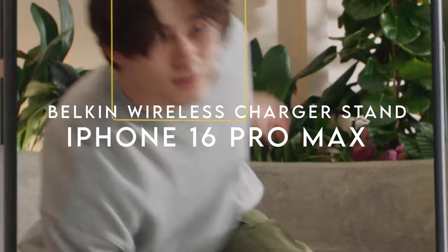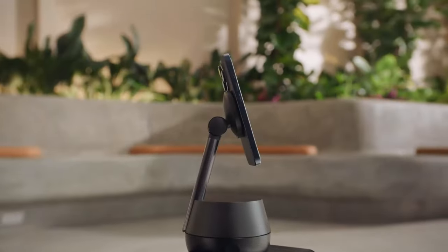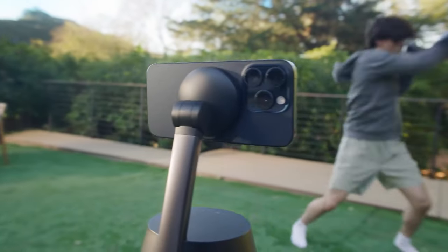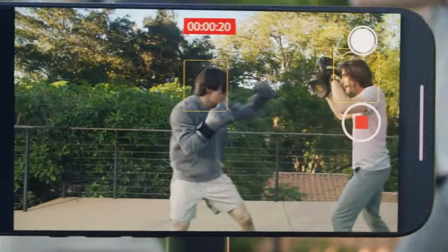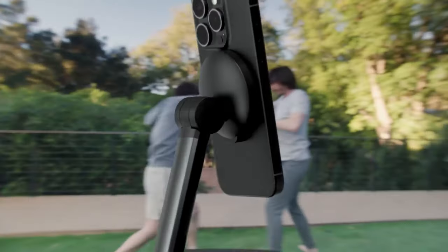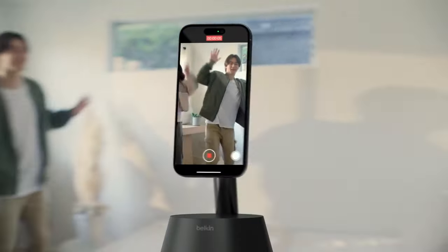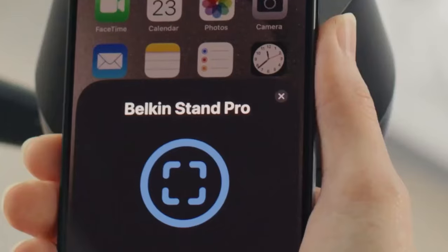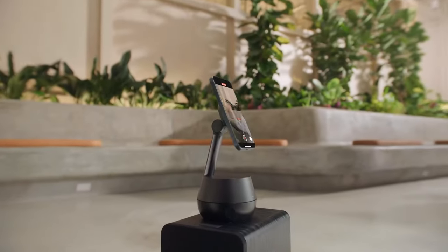On number 5, the Belkin Wireless Charger Stand. This is a great option for anyone who frequently uses their phone for video calls, vlogging, or live streaming. With 360-degree face, body, and movement tracking, this stand ensures that users stay in frame during calls, creating a more immersive experience. Imagine cooking while chatting with a friend, effortlessly adjusting your angle without needing to touch your device.